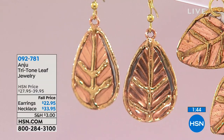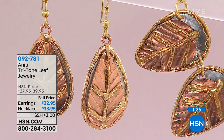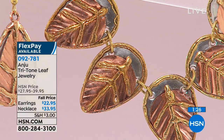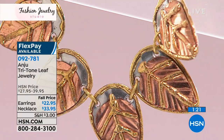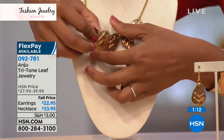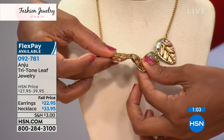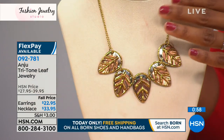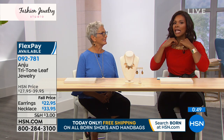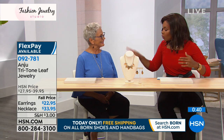The earrings are on four flex — just $5.74 per payment. The necklace is four flex payments of $8.49. Together you're barely spending $17 to get both home. The leaves have some movement — connected by O-rings — so it's not a stiff collar necklace. They drape along your collarbone whether you're wearing a turtleneck or an open neckline.